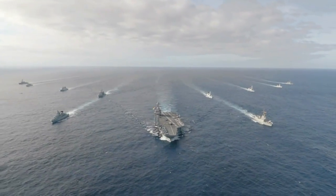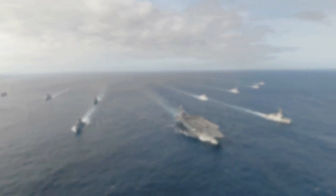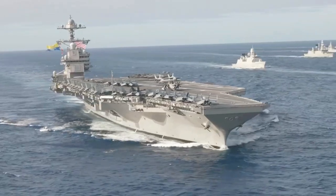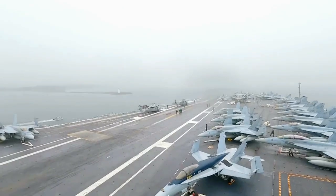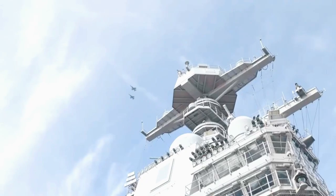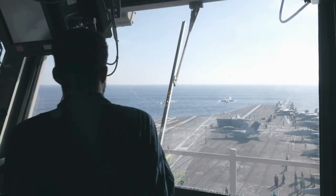Welcome to the BasicTech channel. In today's video commentary, we will discuss why the U.S. Navy has two different types of aircraft carriers. The giant aircraft carrier USS Gerald R. Ford, CVN 78, full of fighter jets, operates in the Atlantic Sea. This is an interesting and important topic in the military world. So let's get started.